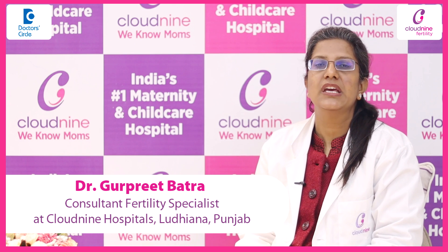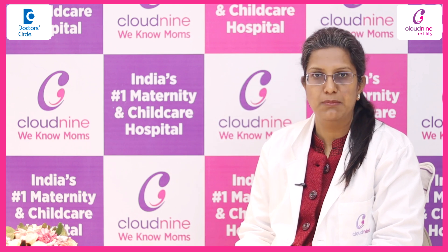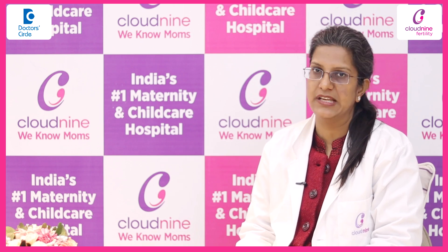When we are doing IVF, we can improve the quality of sperms that we use. There are various advices to the male partner to be followed before doing IVF, and various techniques that we do in the lab to improve the sperm selection process.